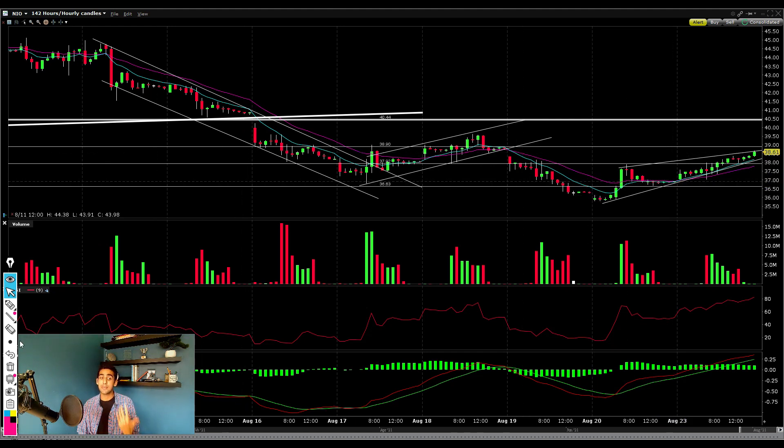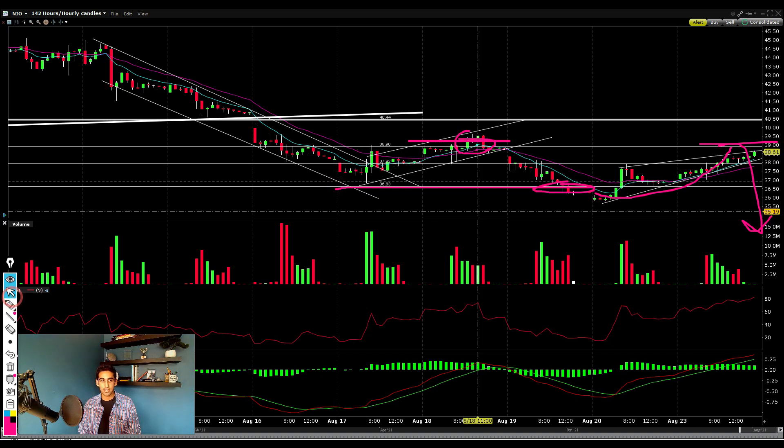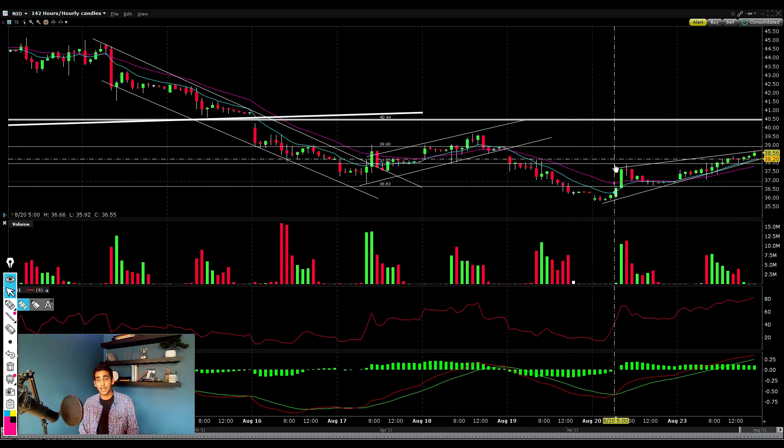Only once we break above that level do I really expect a big move to continue — otherwise we could easily be getting a false rally. Double bottoms very often form double tops as well. Even though this might look like a double bottom reversal and we break above the neckline, what happens a lot of the time is we push up, form a double top — first top, second top — and then we crash below and break below our bottom neckline at $36 a share.